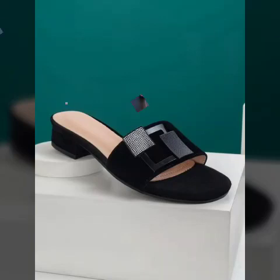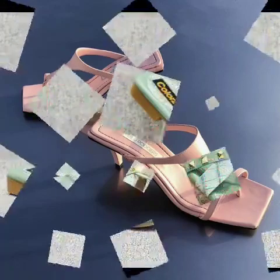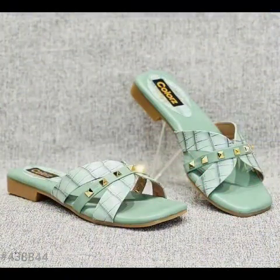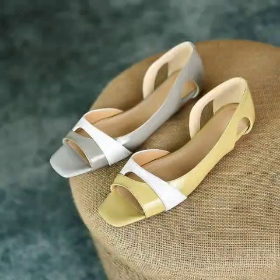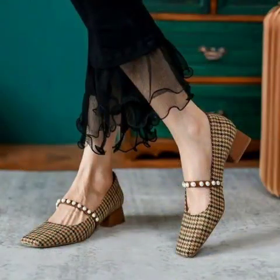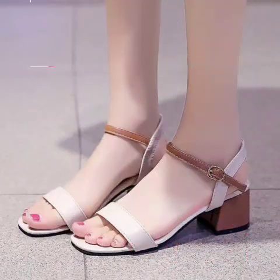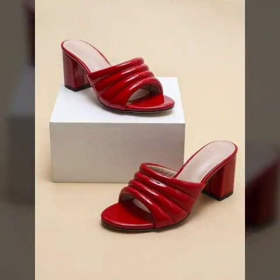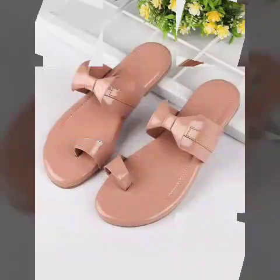Hi guys, welcome back to my YouTube channel. Hopefully you will be fine. So guys, today's video I am introducing very beautiful design ideas. Different design and different style ideas — hopefully fans enjoy this video. So guys, I am sharing these beautiful design ideas on my blog for you to look at.